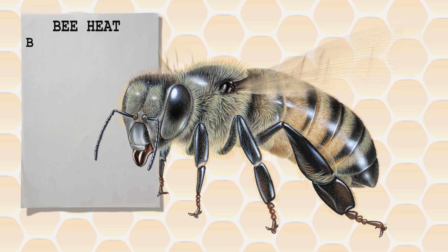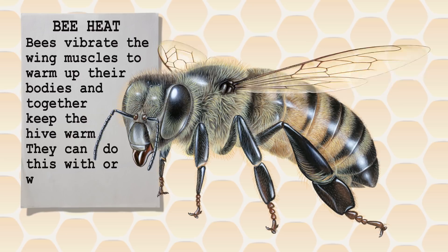A bee's wing muscles have another use — they also produce heat. Bees vibrate the wing muscles to warm up their bodies and together keep the hive warm. They can do this with or without moving the wings.